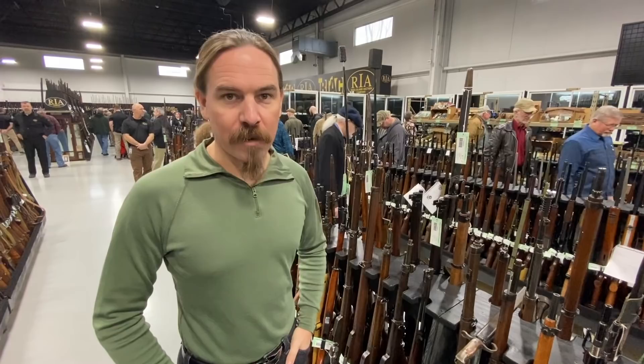Hi guys, thanks for tuning in to another video on ForgottenWeapons.com. I'm Ian McCollum, and I'm here at the Rock Island Auction House today at their preview day, before their humongous February of 2020 sporting and collector's auction.